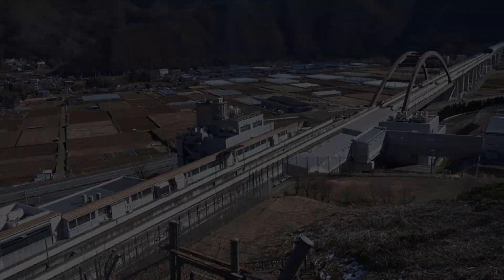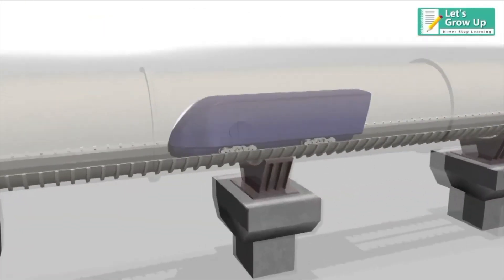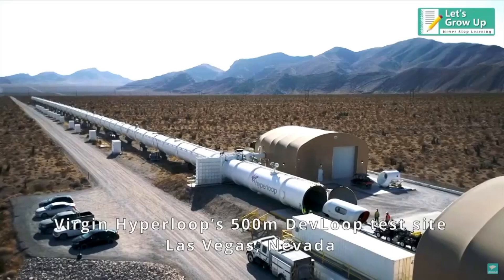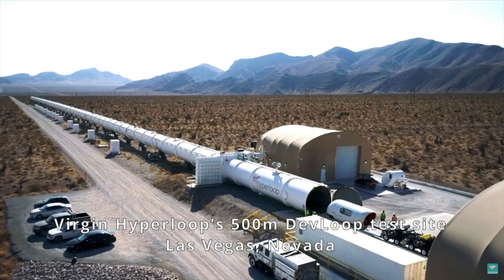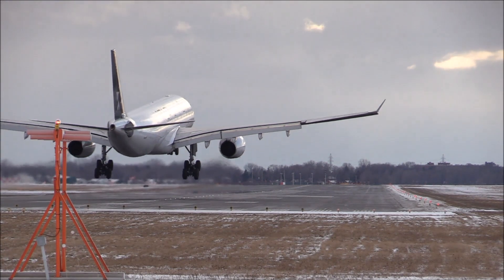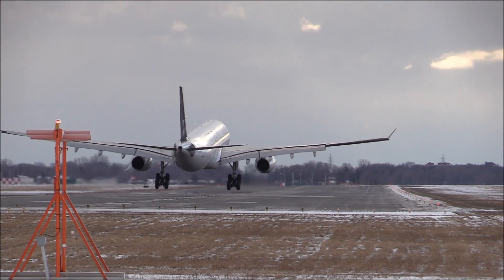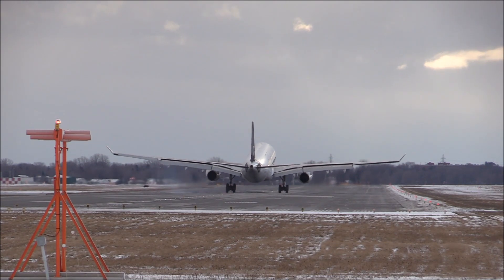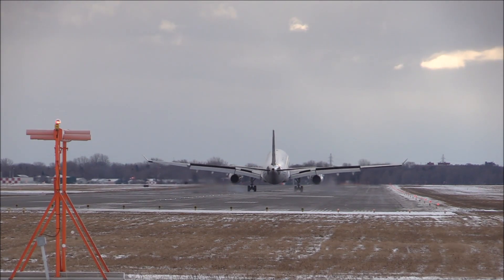Hyperloop, on the other hand, takes it one step further. To eliminate the effects of air resistance, the entire system will be operated in a partial vacuum, enclosed in a tube-like structure. Since air resistance increases exponentially with speed, operating in a partial vacuum will allow the Hyperloop pods to reach a higher top speed than a conventional maglev train could.